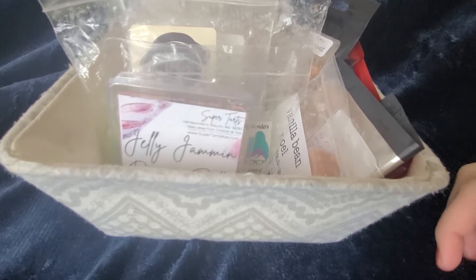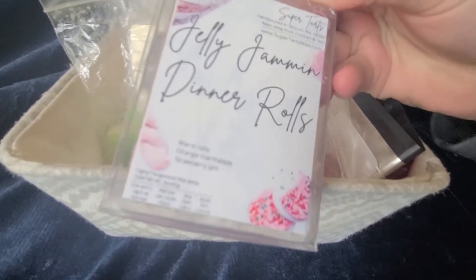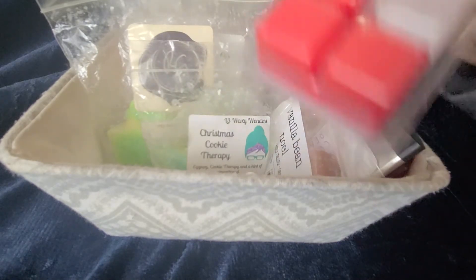I have a good amount of things in here that I would like to finish up. I have Jelly Jam in Dinner Rolls — this is warm rolls, orange marmalade, and strawberry jam, and it is pretty good. I have three cubes left there.